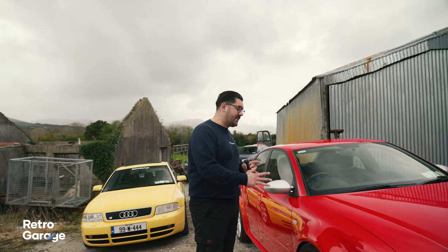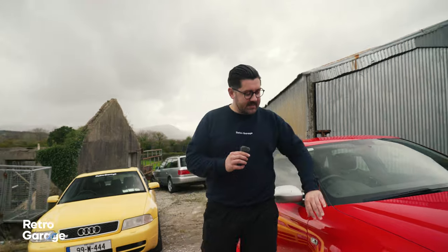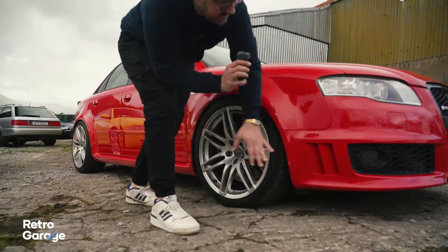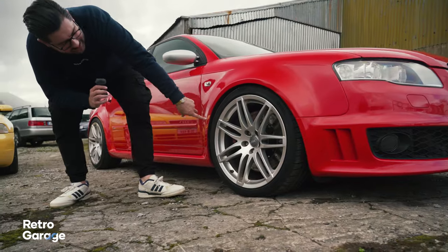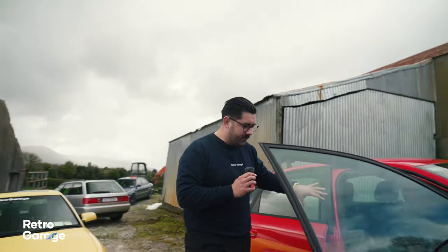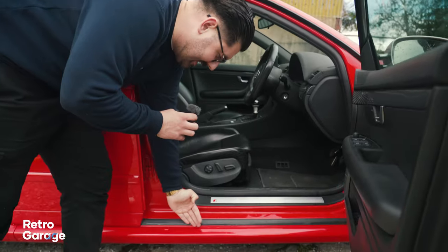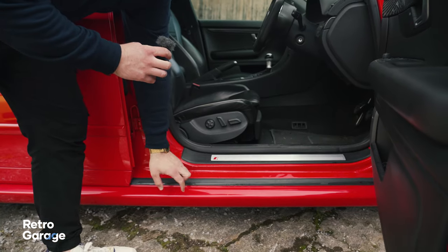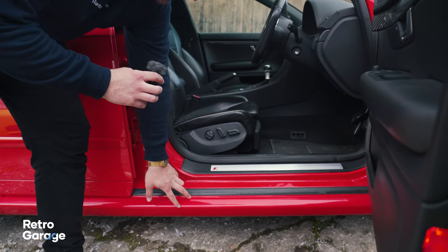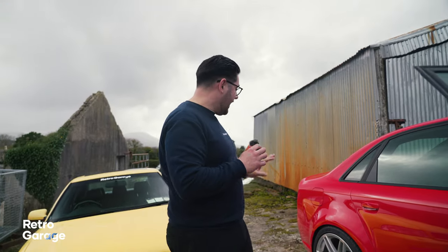Some of the other special things about the B7 RS4 over the standard A4 or even S4 are of course those wider arches, the little vents in the bumper, and eight-pot front brakes. When you look inside you have a gorgeous RS interior, but you also have this sill that extends out a good bit further than the standard one, making the car look a hell of a lot wider.